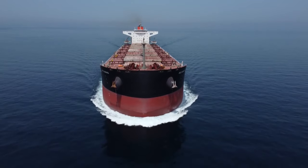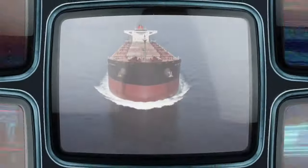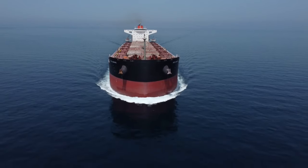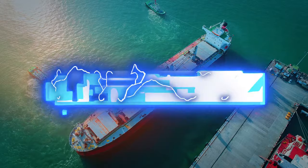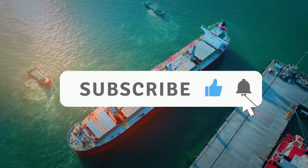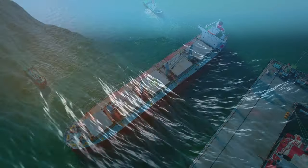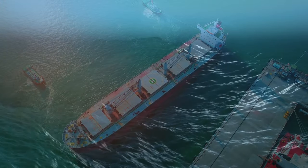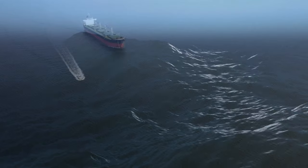But it's not all smooth sailing. Bulk carriers face numerous challenges on their journeys. Picture this: navigating through unpredictable weather patterns, dealing with rough seas, and ensuring the safety of the crew and cargo. Heavy storms can toss these massive ships around like toys, potentially damaging the vessel and the cargo on board. The pressure is immense, and every decision counts.